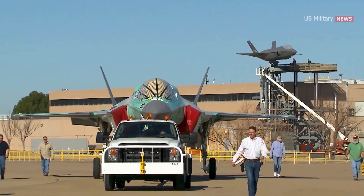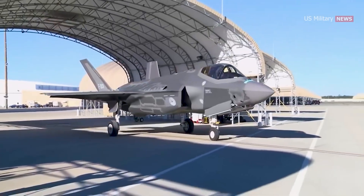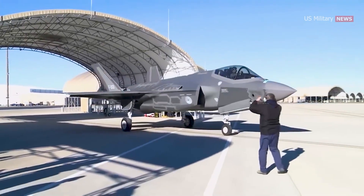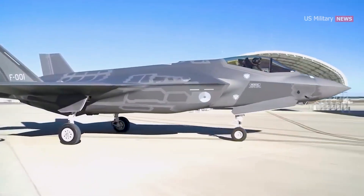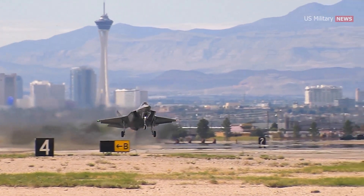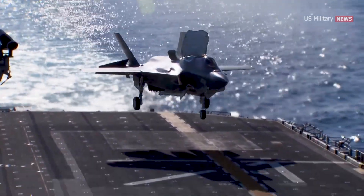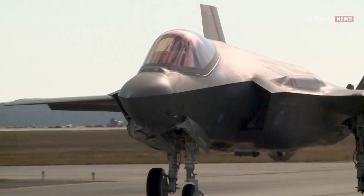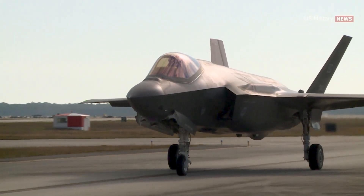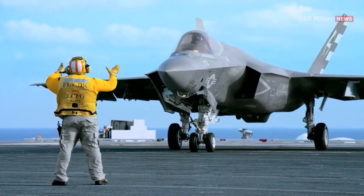Several other countries have ordered or are considering ordering the aircraft. The program has drawn much scrutiny and criticism for its unprecedented size, complexity, ballooning costs, and much delayed delivery. The F-35 first flew in 2006 and entered service with the U.S. Marine Corps F-35B in July 2015, followed by the U.S. Air Force F-35A in August 2016 and the U.S. Navy F-35C in February 2019.